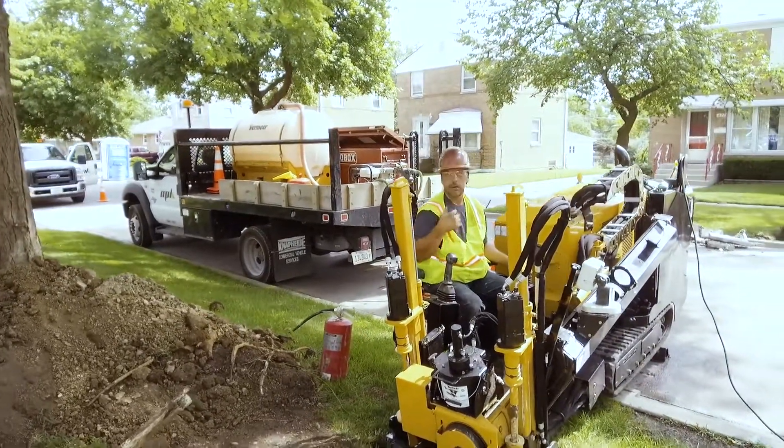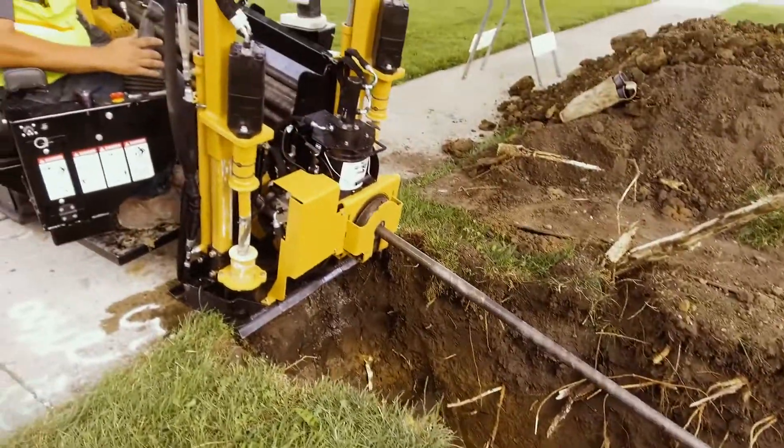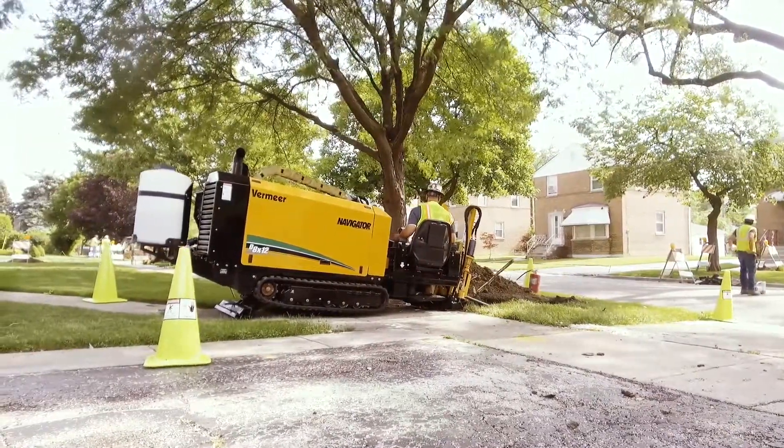If you're ready to get to work and install service utilities at a cost-effective price, the D8x12 is the right choice for you. Call your local Vermeer dealer or visit Vermeer.com today to learn more.